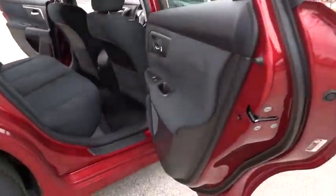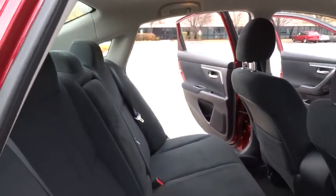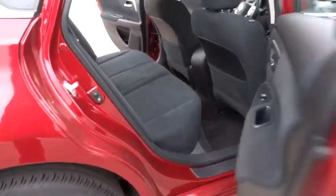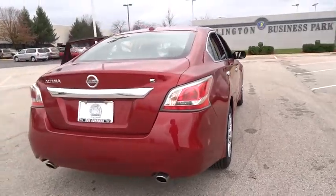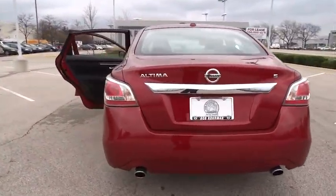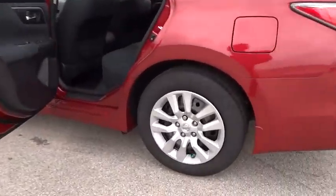Here are some of this vehicle's great options: keyless entry, traction control, steering wheel audio control, anti-lock braking system, stability control, Bluetooth, power steering, adjustable steering wheel, driver airbag, cruise control, keyless start, four-wheel disc brakes.